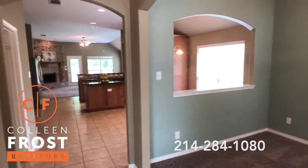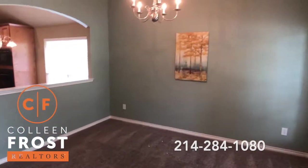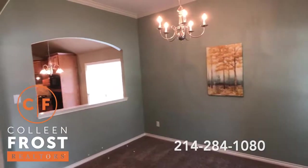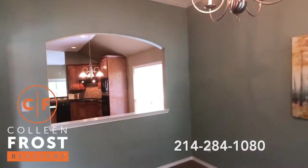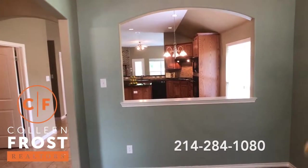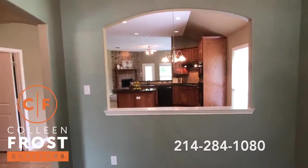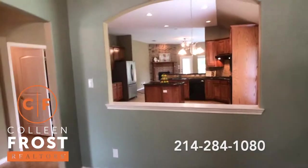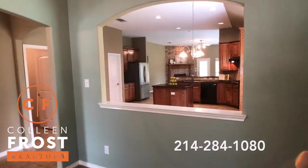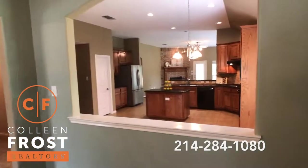Look at this property. Here to the right we have the formal dining room with views into the kitchen nook and the kitchen. Can you imagine entertaining over the holidays with a floor plan like this? Got the game going in there — people at the kitchen table, people at the dining room table, they can all see the Cowboys playing. This is great!